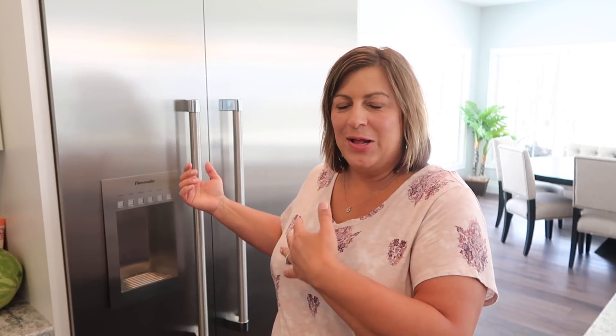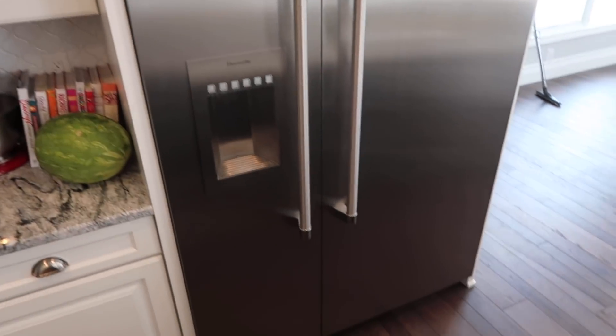Hi guys, it's Candy and welcome back to my channel. Today I thought I would share what's in my refrigerator. I tend to call it a fridge, and my entire family tells me it's called a refrigerator — I don't know what the difference is, but I call it a fridge. Anyways, here is my fridge; this is what it looks like on the outside.